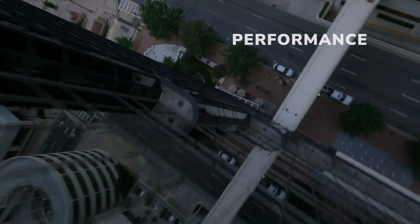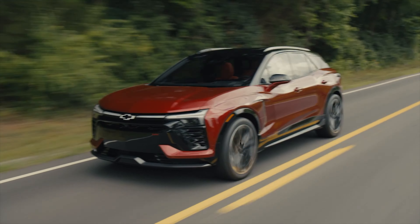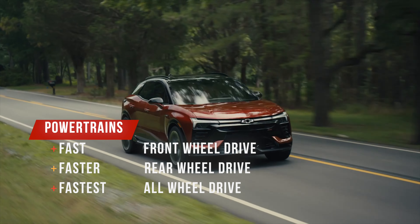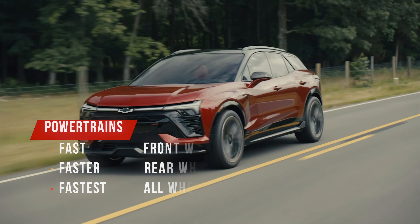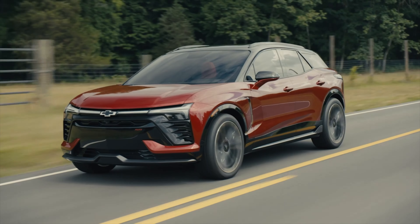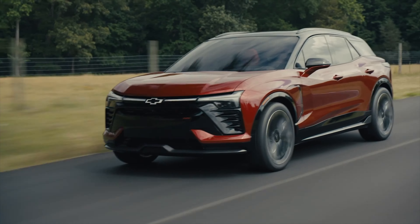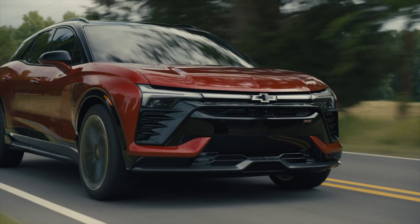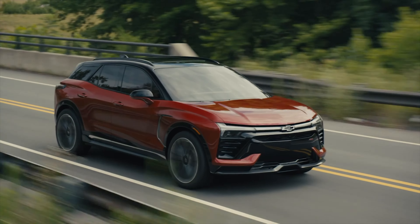The Blazer should deliver a satisfying and responsive driving experience based on other EV SUVs. Three battery packs will be offered, but Chevy hasn't given any details yet — expect fast, faster, and fastest. The instant torque delivery characteristic of electric vehicles will ensure that the Blazer feels agile and quick off the line. In terms of handling, its low center of gravity, thanks to the placement of the battery pack, should contribute to a stable and planted feel on the road. While it's not a sports car, the Blazer EV strikes a balance between comfort and agility that's well-suited for daily driving.